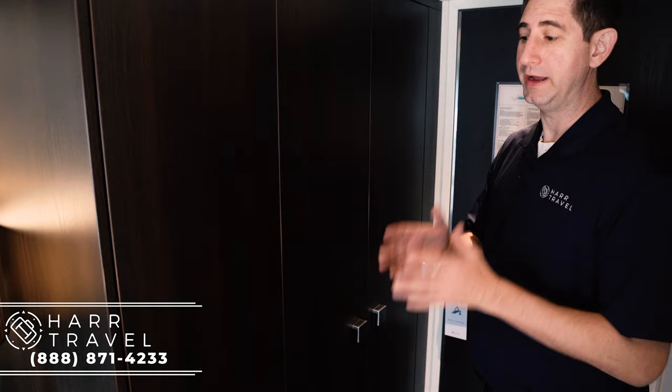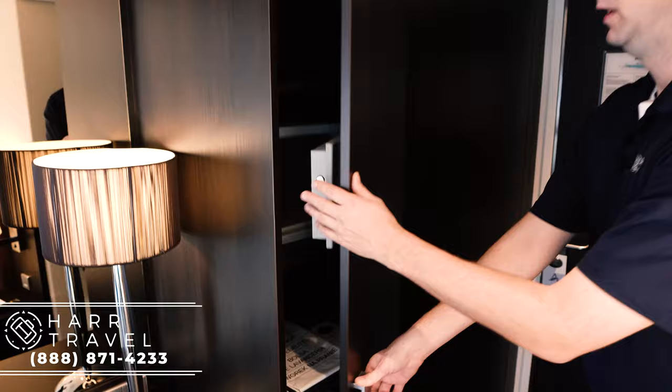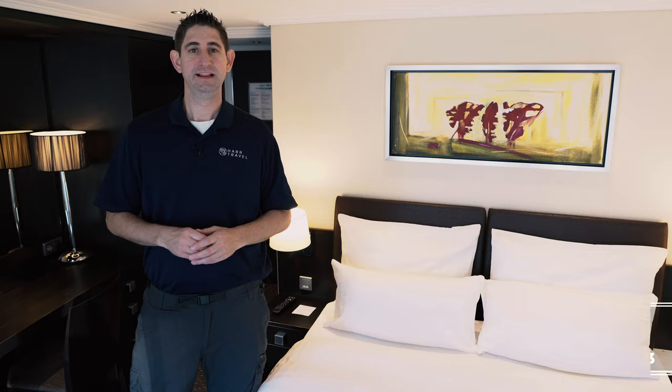In the entryway, you have a couple more places for storage as well. You've got your safe, your robe, some extra blankets, and storage on these shelves. And as I open the main wardrobe, this is where you'll hang everything up. There's a shelf on top as well. Hangers are provided, but you can always ask for more as you need.